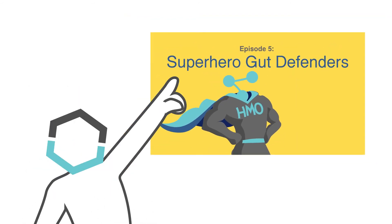Pretty cool, right? And there's more. We'll talk about how HMOs help fight off pathogens in the next video.